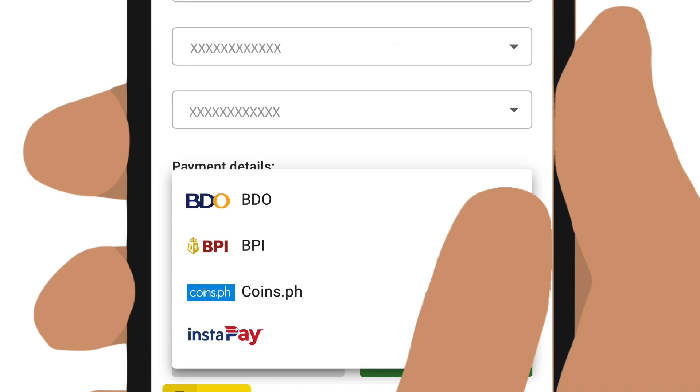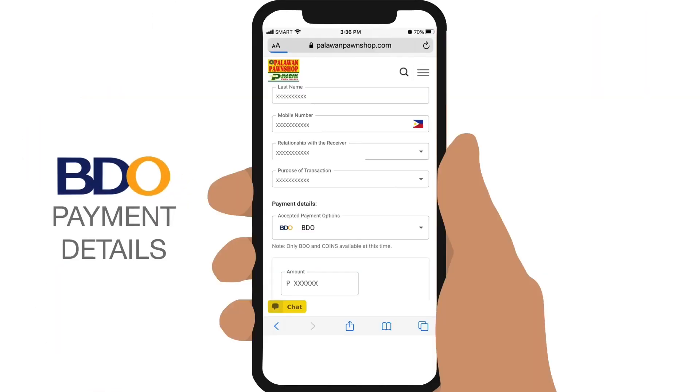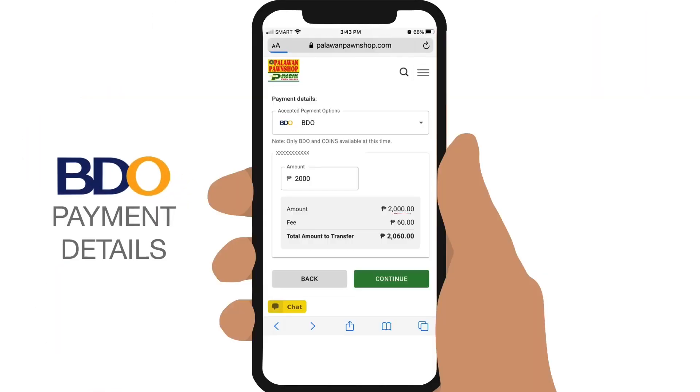If you want to pay via BDO mobile or online banking, select it and enter the amount you want to send. Note that Palawan Express service fees of about 3% will apply, just like sending money from a branch, so it is generally cheaper, especially for lower amounts, than sending from other platforms.